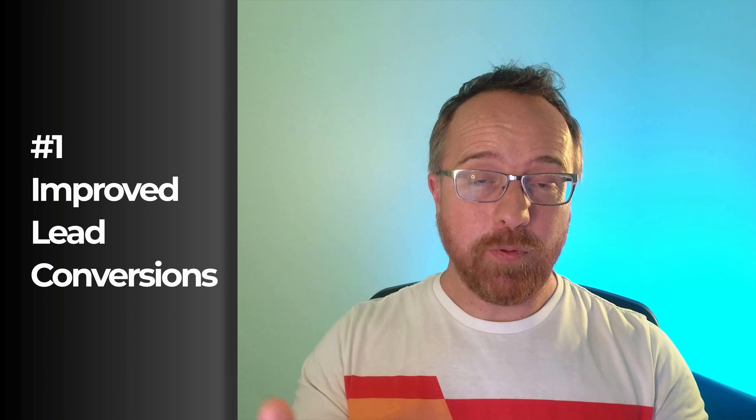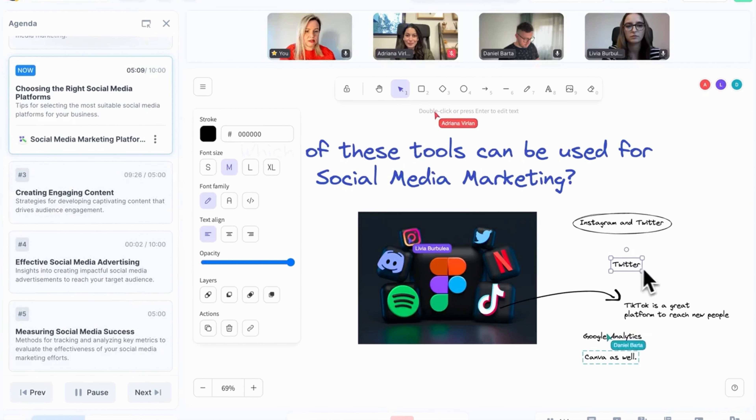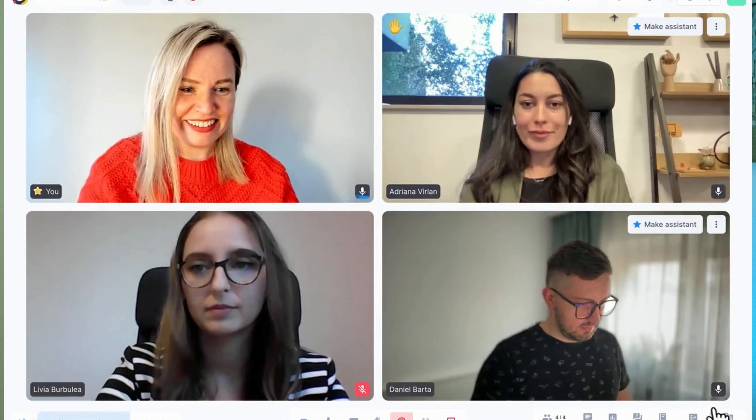Sessions brings you face to face with ultra HD video and audio, so every single virtual meeting feels like a real handshake. Imagine being on a video call so clear it feels like you're in the same room with your client. That clarity builds trust, and that trust leads to more sales. With Sessions, your pitch is pristine, your demos are dynamic, and your conversion rates are about to go through the roof.